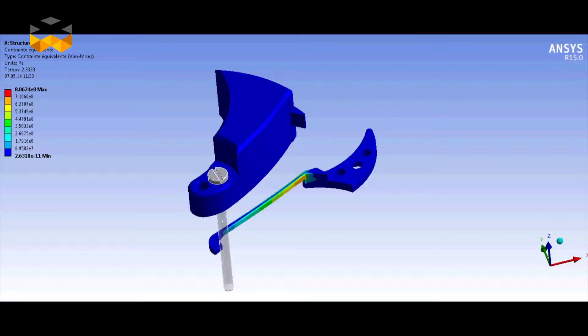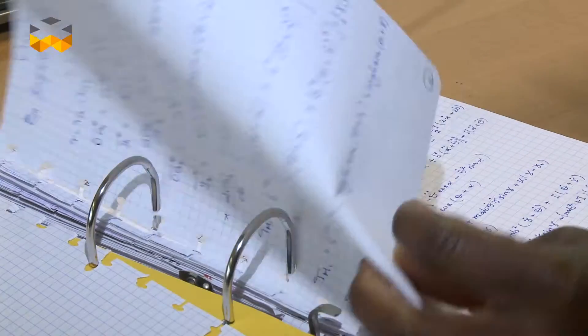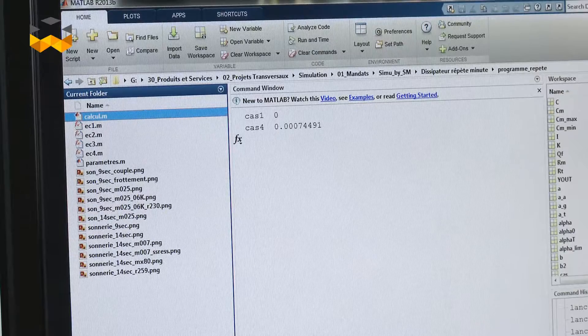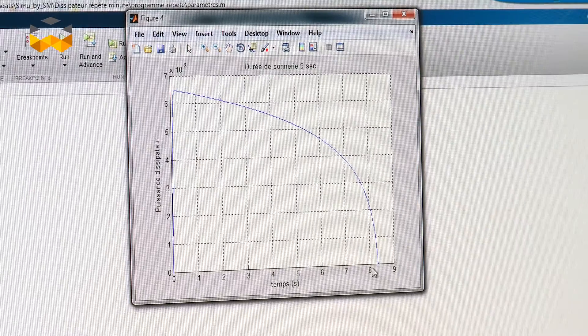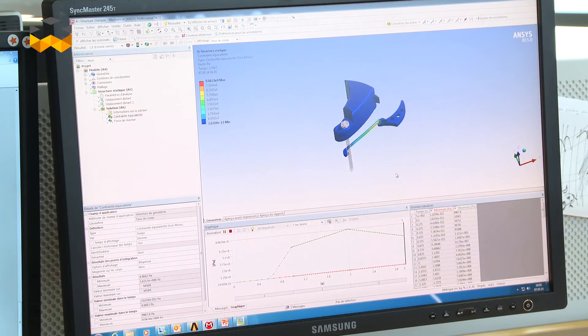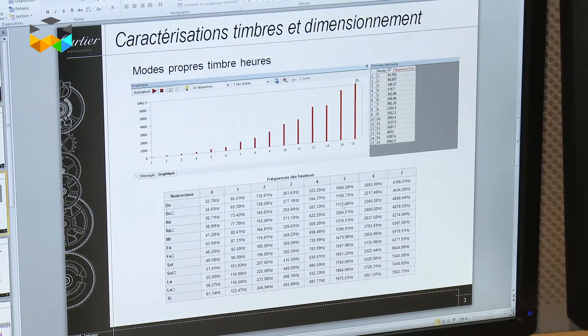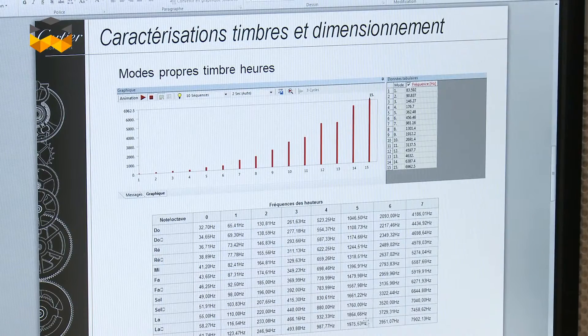In the process of creating a Minute Repeater movement, we start by calculating the various components that will create the sound. This leads to the fabrication of partial prototypes constituting the sections of the movement. For instance, a hammer hitting a gong helps make the simulation match the real mechanism. We really need to go through this testing process in order to secure the simulation's mathematical model. Once it's done, we can refine the simulation and start conceiving the first watch.